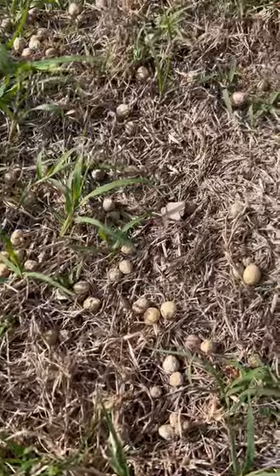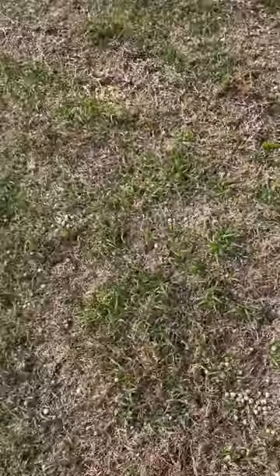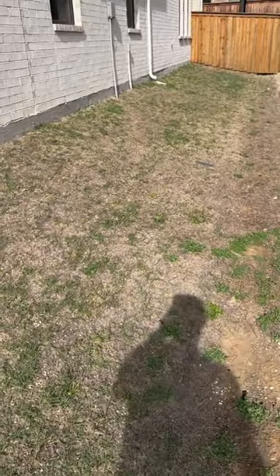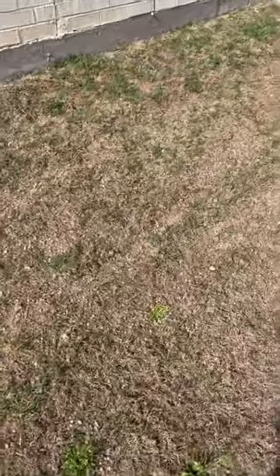As you can see here, there are rabbit droppings throughout this lawn. And if I pan out, you can kind of see where the damage is. Just to clarify, the rabbit poop itself isn't damaging the lawn.